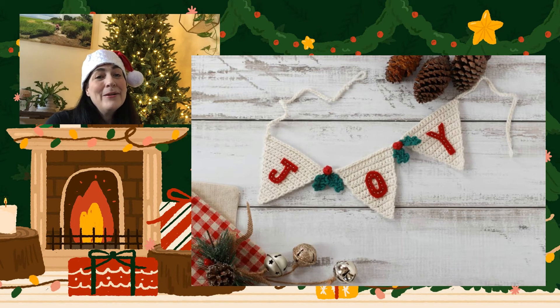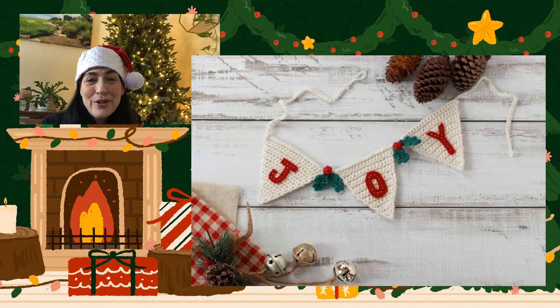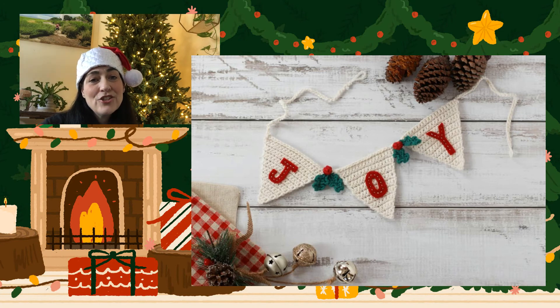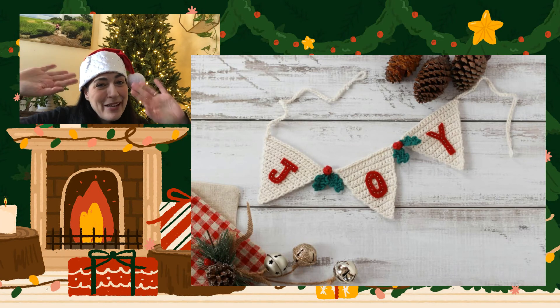I will see you tomorrow with that pom-pom garland, but for now take a chance to look through this one called Joy. The designer is thorsbycottage.com — that's where you can find this pattern, and I'll drop a link in the description box below. It's also on my Pinterest board, which is available on my website. Talk to you later, bye bye!